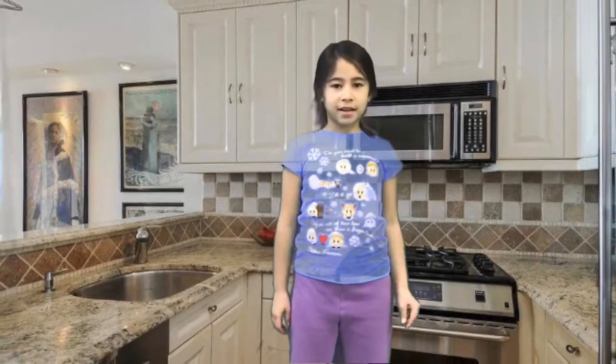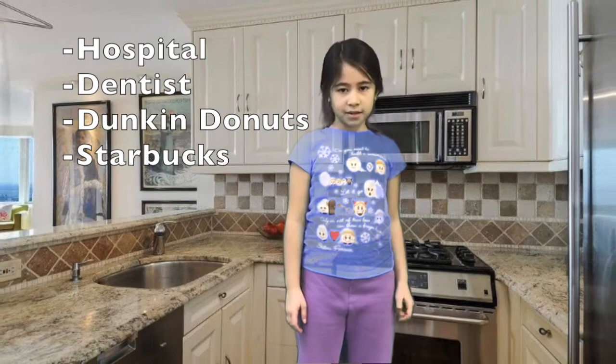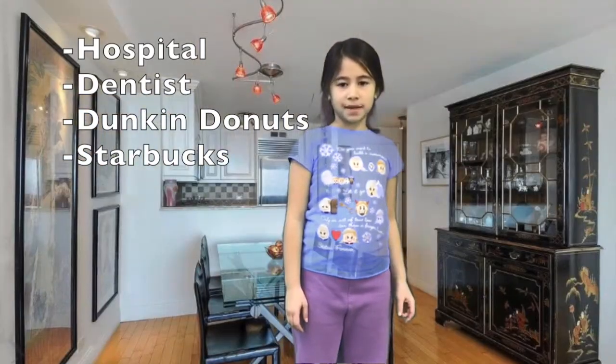My name is Valeriana. There is a local hospital, dentist, Dunkin' Donuts, and Starbucks, and a dog park for you to walk your dog.